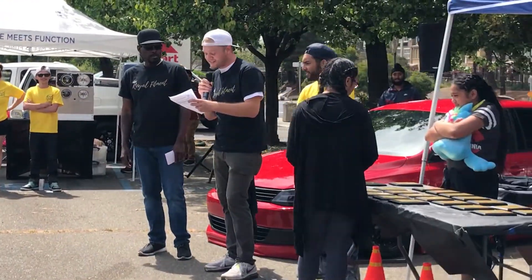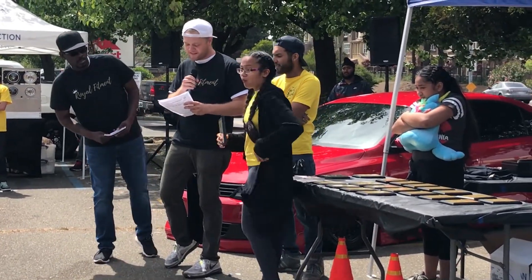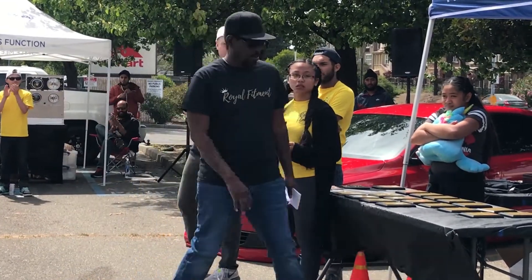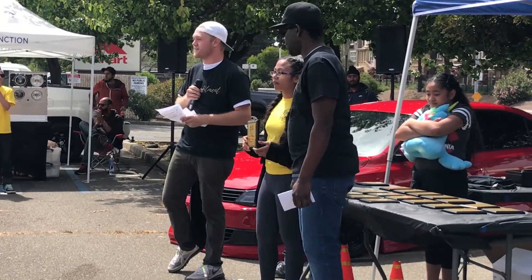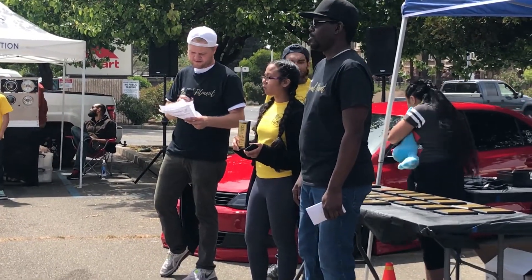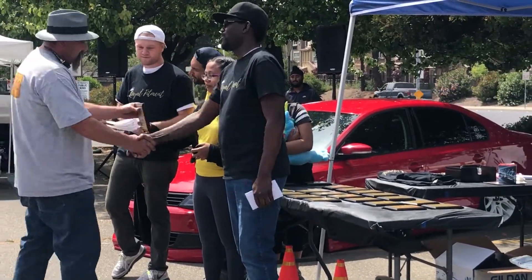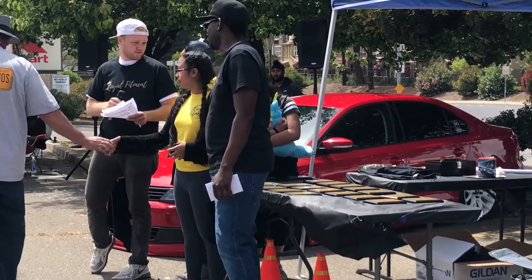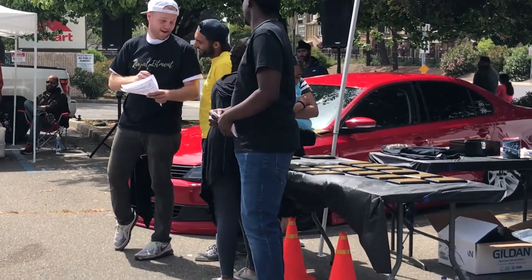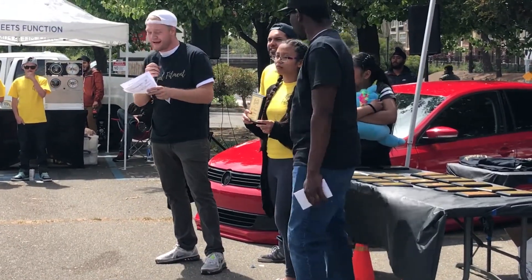Next we're going to move to the classics. Second place for the classics is number 56, the Plymouth Coupe. Number one for the classics is the Red Bug, number 129.